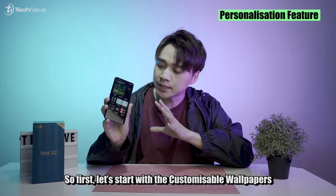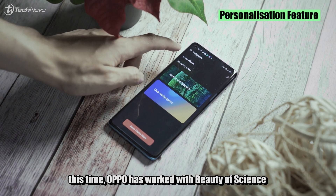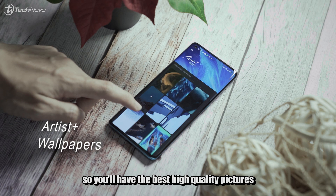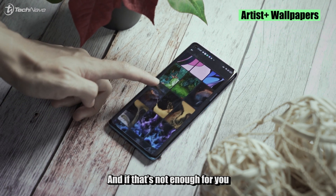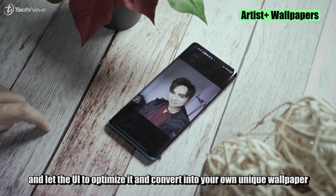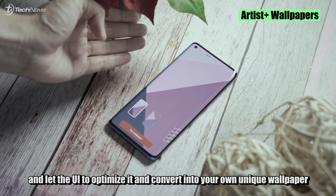Let's start with customizable wallpapers. Oppo has worked with Beauty of Science on the Artist Plus wallpaper project, giving you high-quality pictures and shots to set your mood on your home screen. And if that's not enough, you can use your own pictures from the gallery and let the UI optimize and convert them into your own unique wallpaper.